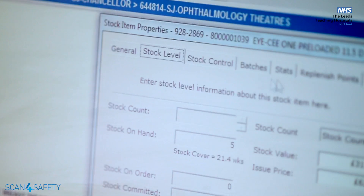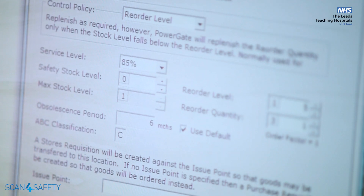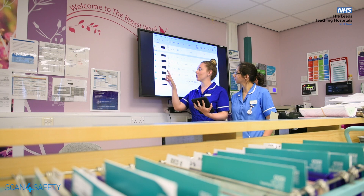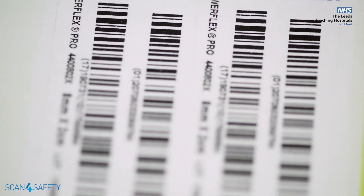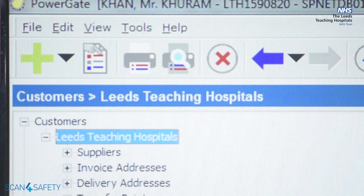Scan for Safety has brought a significant number of benefits to Leeds Teaching Hospitals in procurement and commercial. The first is really allowing the organisation to understand what stock is in the right place at the right time. The second thing is really about releasing clinical time from supply chain activities. The other element that has really benefited the organisation is the quality of data around the product. The global trade identification number — the barcode on the product — is unique, so when we send that information from the hospital back to the supplier, they know exactly what we require.